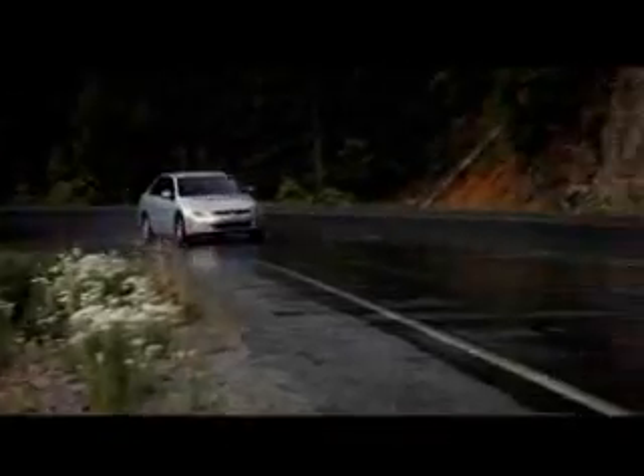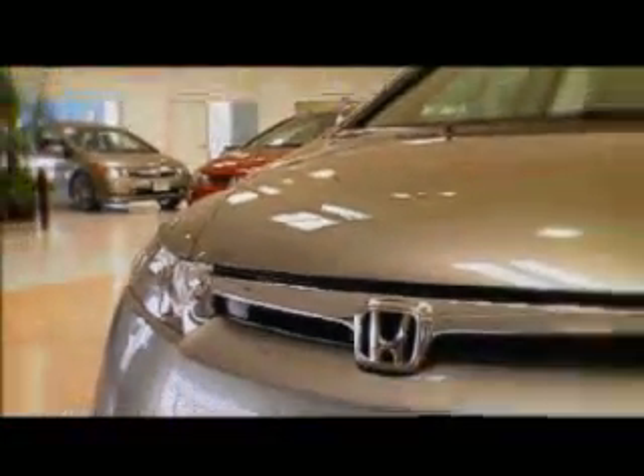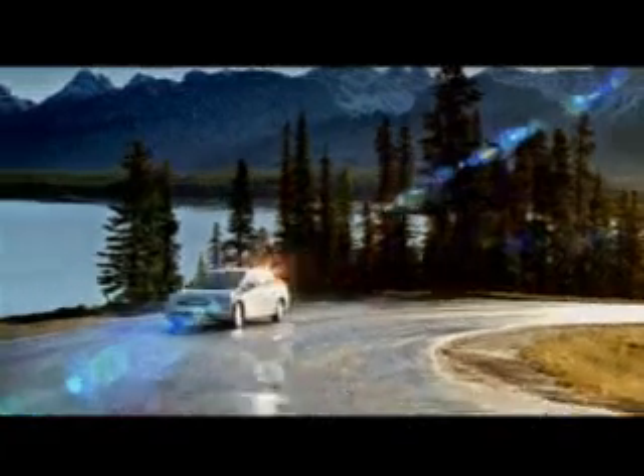So a lot of these factors together are contributing to some of the popularity of hybrids. As the first manufacturer to have hybrid technology available in the U.S., Honda now has several hybrid cars on the market to satisfy a growing demand by the American consumer. And Honda's latest entry into the hybrid market, the 2006 Honda Civic Hybrid, with an unmatched balance of power, comfort,